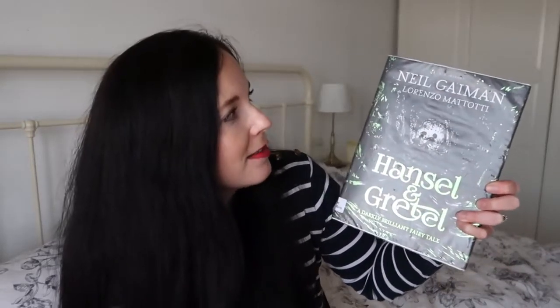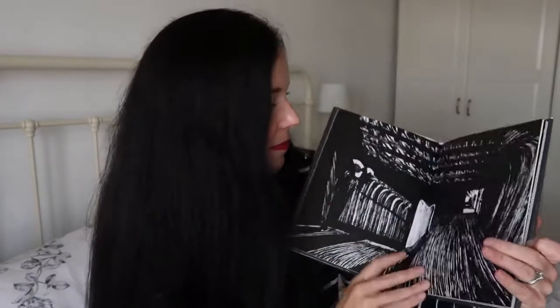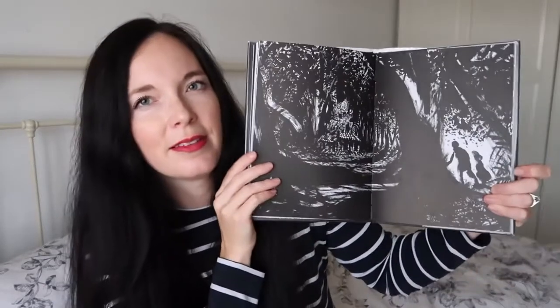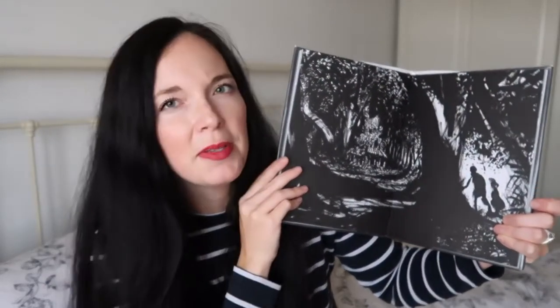I've got a couple of Halloween-type books. This is a really dark version of Hansel and Gretel by Neil Gaiman. I actually read this to Scarlett who is only three. You might not want to read it to a child as young as that if they're scared of certain things or you don't want them to hear horror stories, but she loves it - she really likes horror stories. I really enjoyed it as well and I like the dark pictures inside too, just something different to get you in the Halloween mood.